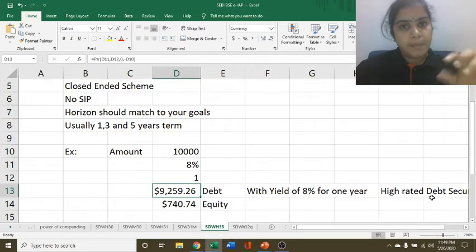a fund manager will invest in equity. So your capital is protected. You are going to get 10,000 rupees — your principal is protected. And if equity is performing, then the probability of getting more returns is also there.